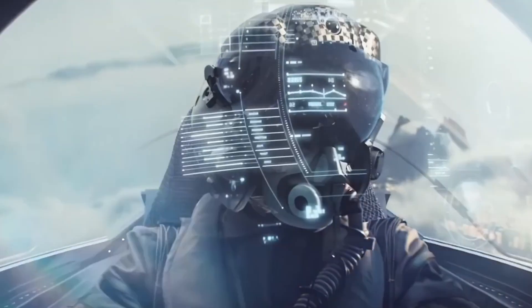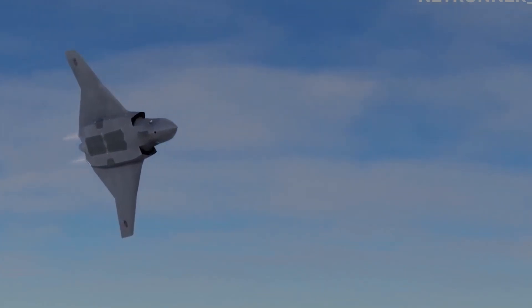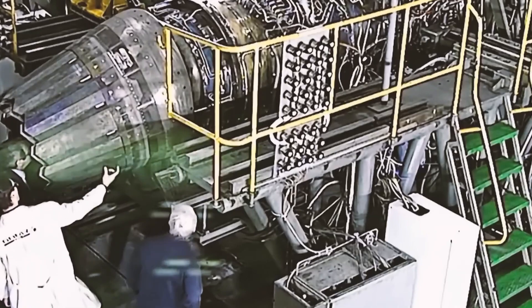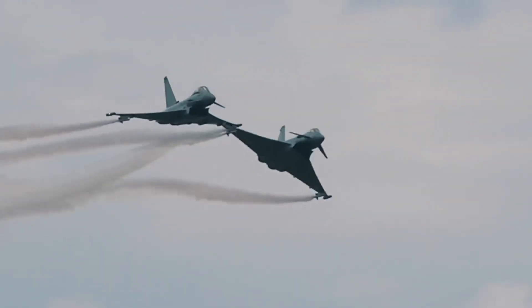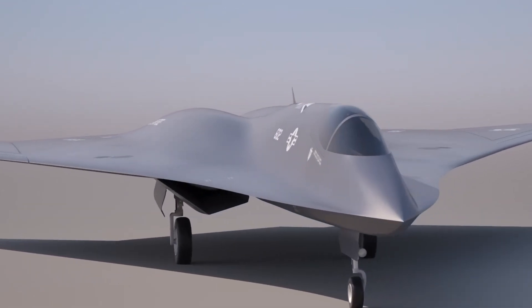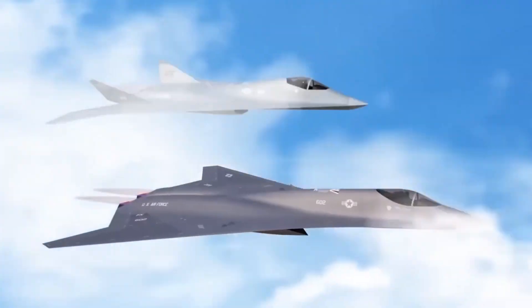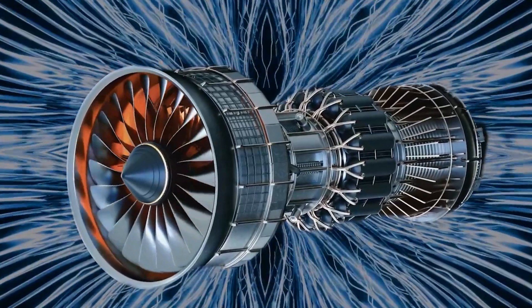Since the Tempest's main mission over the coming decade will be to secure control of the air, it will need both strong firepower and smart, flexible support systems. One of the most talked-about ideas is fitting the Tempest with between six and eight missiles housed inside its sleek body to keep its outer shape clean and stealthy, though no official figures have been released. By comparison, today's Eurofighter Typhoon in Royal Air Force service typically carries four to six long-range beyond-visual-range missiles, two to four short-range infrared-guided missiles, an internal 27mm Mauser cannon with about 150 rounds, and up to three 264-gallon fuel tanks for longer flights.